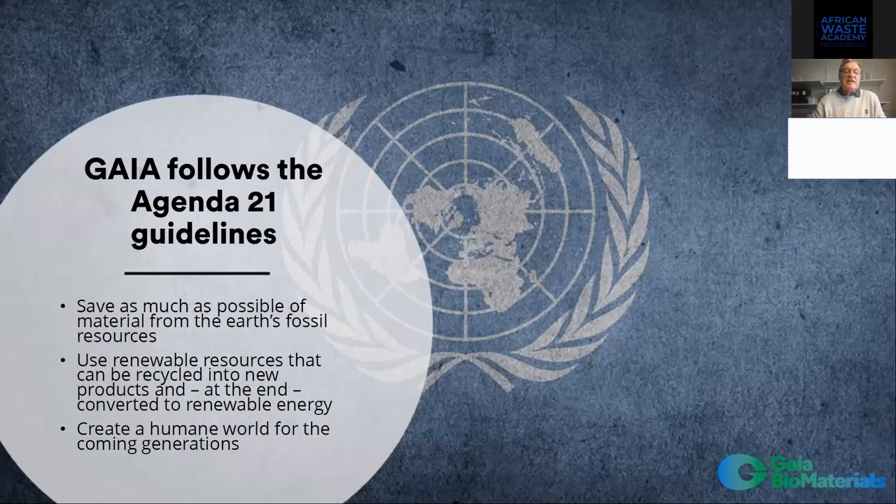Around the whole world we have calcium carbonate. Without calcium carbonate the earth would die of acid. Calcium carbonate has a pH value of 10.5, so it neutralizes the acid. We would like to save as much fossil material from the earth as possible. Our material is renewable, and we can recycle it into new products or convert it to renewable energy without any emission of fossil CO2.